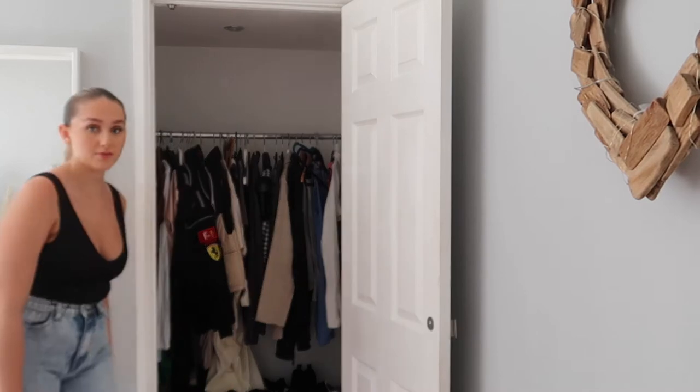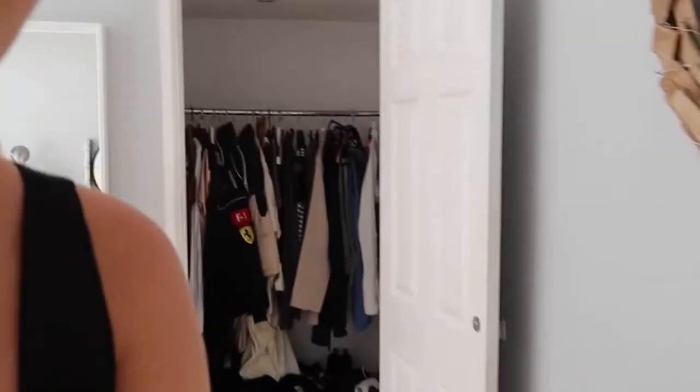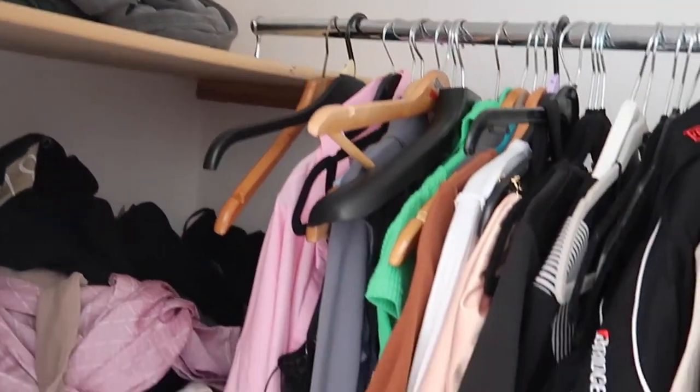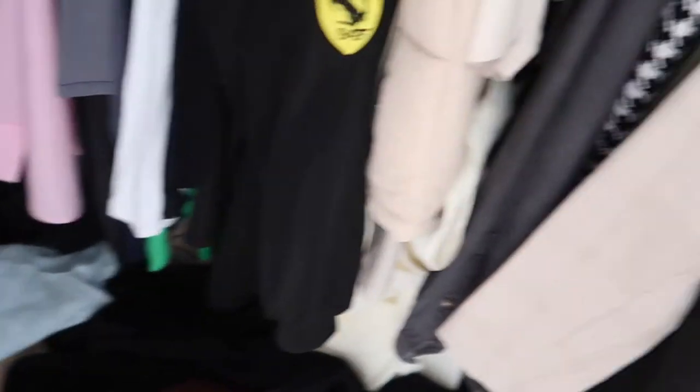Are you ready to see the mess? It's literally so bad. It looks pretty clean from up there, but down here it's not clean at all. What the hell — why do I even get like this? All of these shelves, the whole floor is literally covered in stuff.